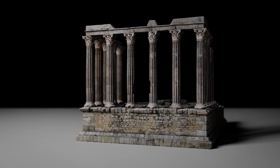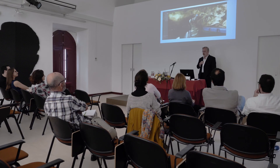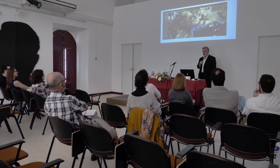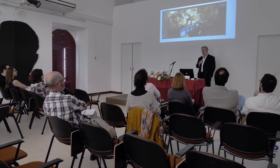RealityCapture has really transformed our ability to put entire museum collections online. Before, we were unable to process enough imagery in an efficient amount of time to really deal with museum collections as a whole. Now we can deal with hundreds of artifacts and create virtual repositories anywhere in the world.